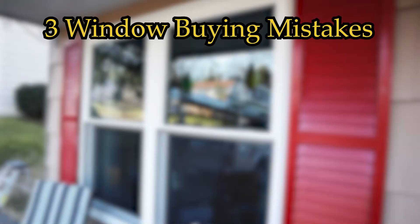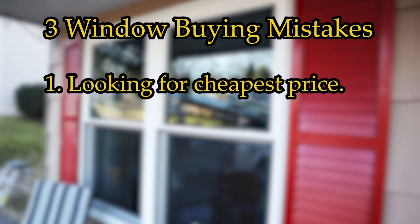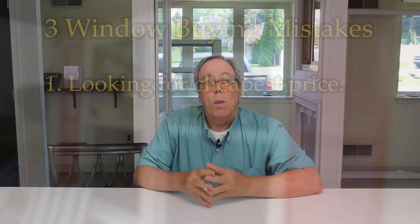Some of the common mistakes folks make in purchasing windows is always looking for the cheapest price, and that's not always the way to go. With buying things in the open market, you've got to be really careful not only where you buy them, but the quality of the window that you buy, because this is something that's going to be in your home for at least 30, maybe even 40 years to come.